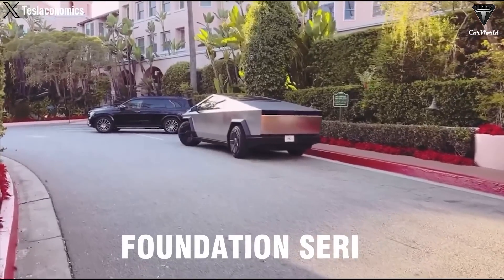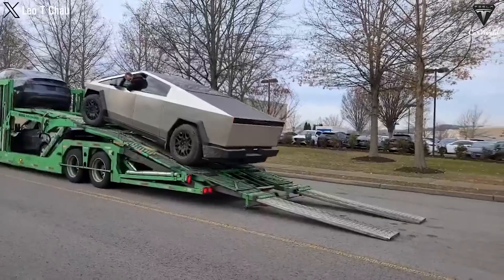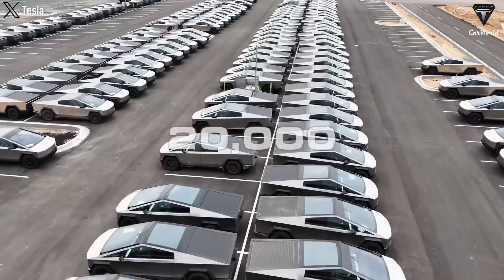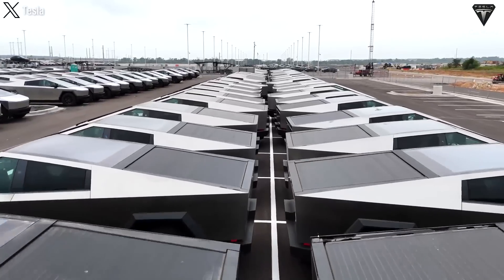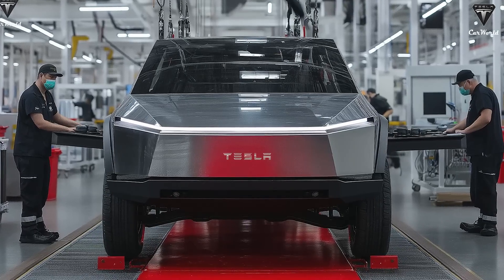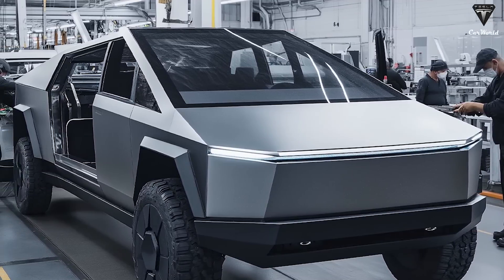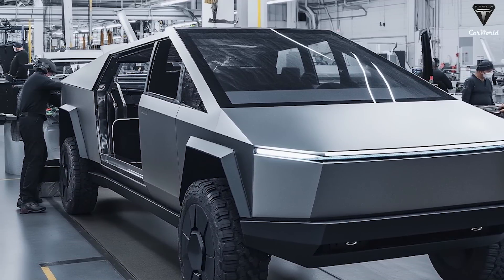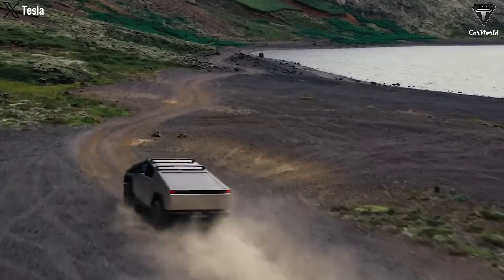The Tesla Cybertruck Foundation Series has officially sold out and is being delivered to its first owners, with an estimated 20,000 units shipped in the U.S. The new Cybertruck model is a sensation with three remarkable feature upgrades: a differential lock system, new tires that enhance performance, and the latest FSD. What makes these latest upgrades for the Tesla pickup so compelling?